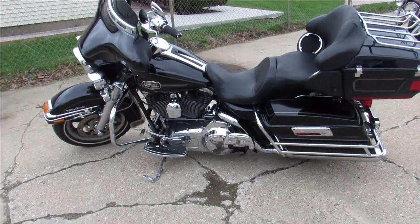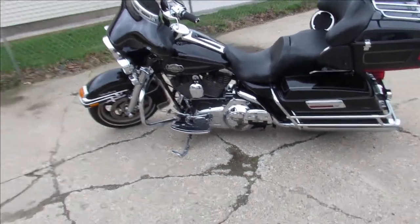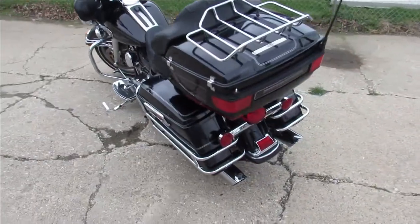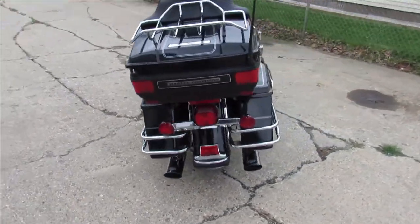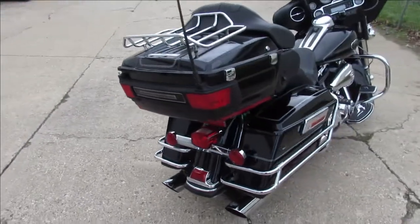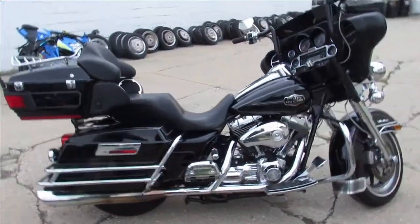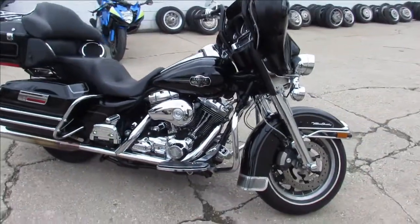We've got some videos on our used Harleys — it is riding season! We've got over 350 used Harleys, guaranteed financing, out-of-state financing, nationwide shipping. This one is a 2008 Harley Davidson Ultra Classic, and it's got low miles — 12,729 miles. Wow, real low miles for the year!